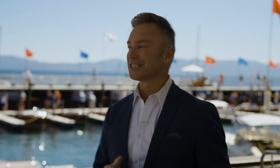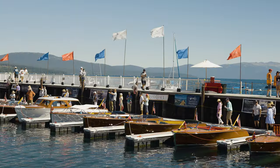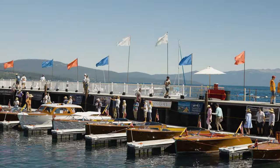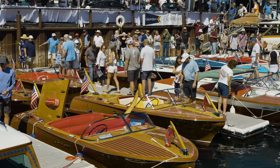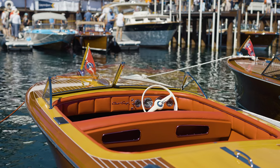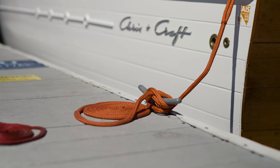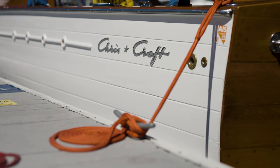We are here at the Concourse d'Elegance, one of my favorite shows in Lake Tahoe. You can see behind me all of the vintage Chris-Crafts, some Rivas, and some old race boats that we were talking about. This is what Homewood is all about — this is what the West Shore is all about. It's the heritage, it's what fires people up about being here, and today is a very special day so we invite you to come down and check this out. It happens every single year.